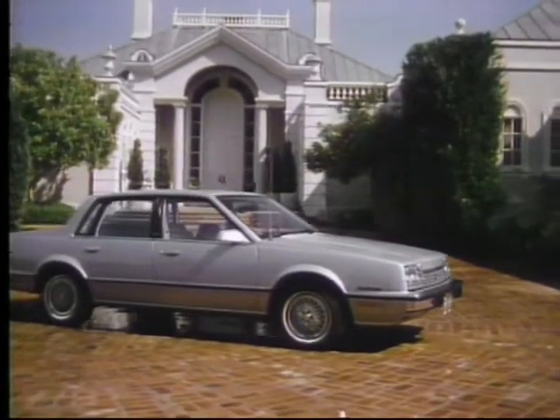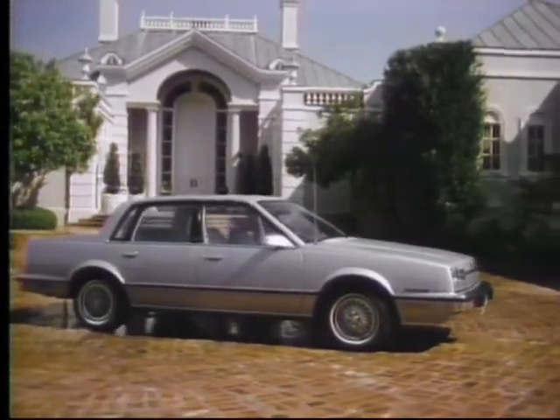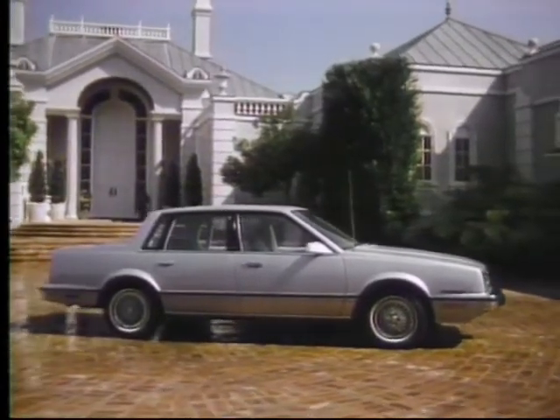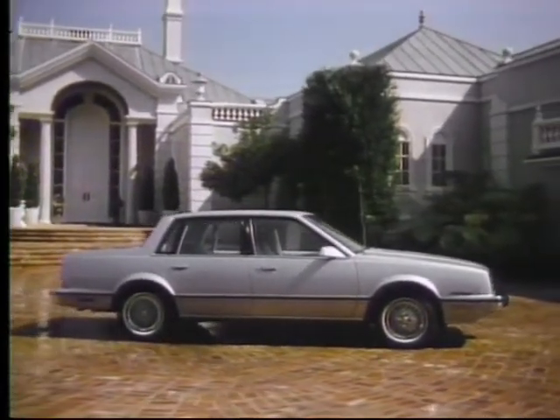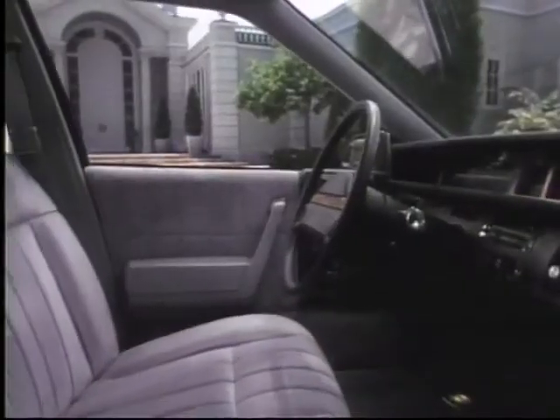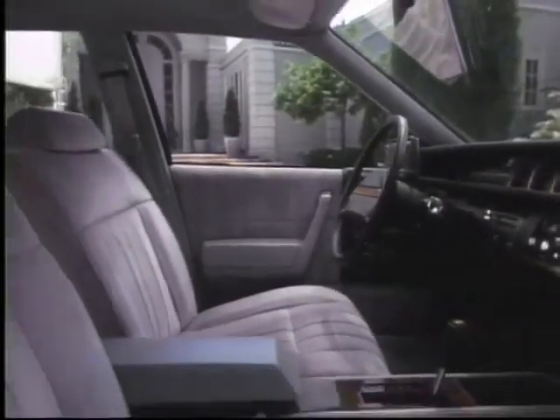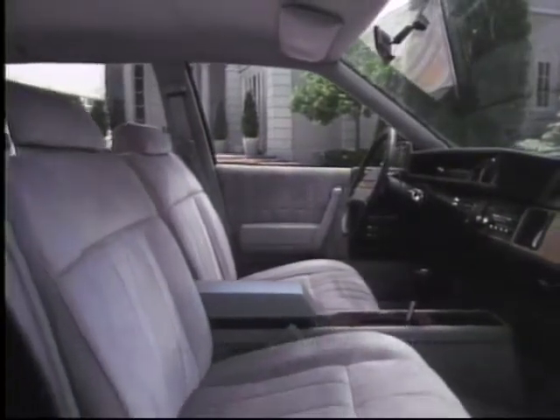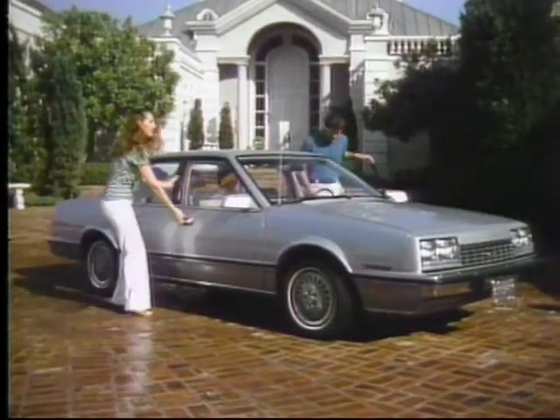Aerodynamic, with an eye-catching shape that cuts through the wind more efficiently, reducing air resistance and contributing to impressive fuel economy. Practical, with a spacious interior equipped with luxurious appointments, and roomy enough for five adults to ride in comfort.